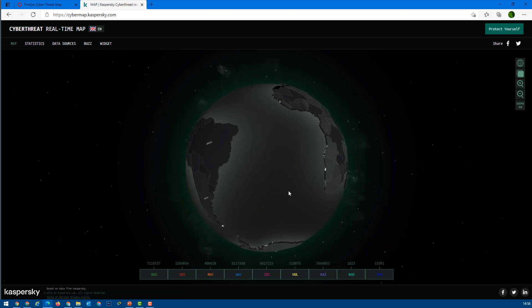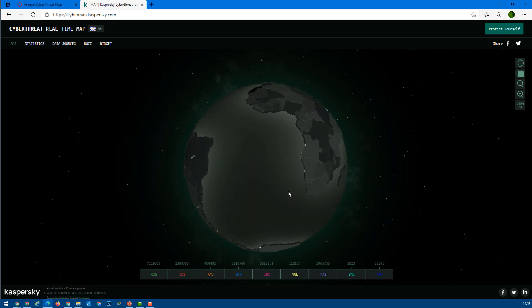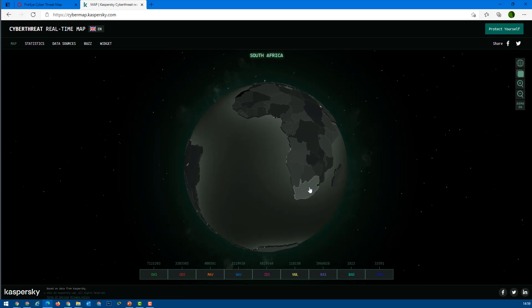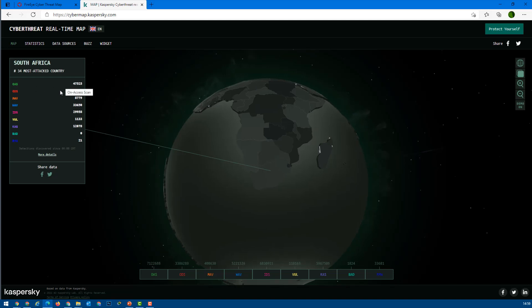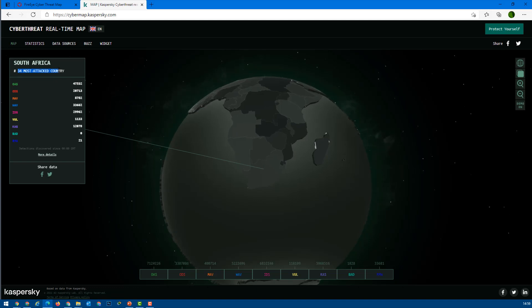Those attacks might be state-sponsored or private direct attacks. It does not mean that if an attack is happening from USA to UK that the government is involved — it means somebody sitting in the US is making a cyber attack on the UK. You can click on a country like South Africa to see details, zoom in, and check attack types. For example, Botswana is the 34th most attacked country as of today.